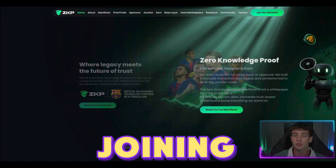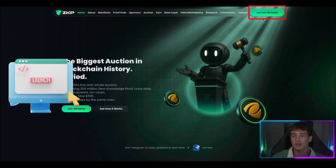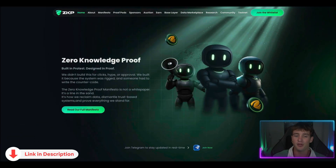Joining the whitelist will give you priority access before the Proof Pods even launch. The only way to do that is to go to the right-hand side of your screen, click on 'Join the Whitelist', enter your email, and then join the whitelist. Quick, easy, and simple.